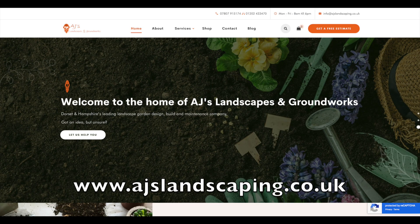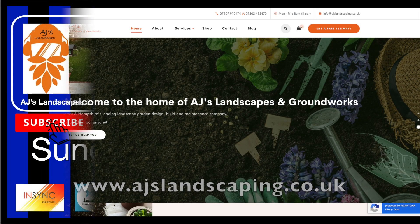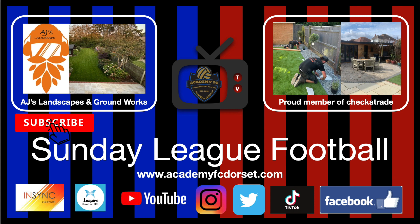Nice hut conversion, chalet conversion — website's live, loads of photos, links in the description. Check them out. Cheers for sponsoring us, guys.